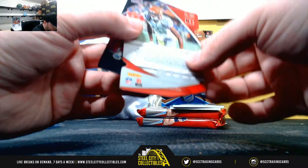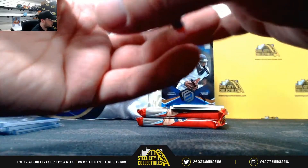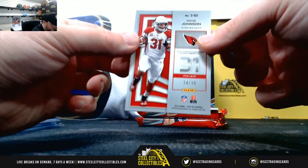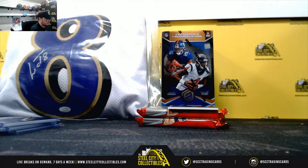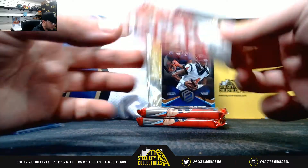A.J. Green, number thirty. Jadeveon Clowney, number twenty-five. David Johnson autograph, number twenty-four of thirty-five. Max Impact, Joe Theismann jersey, number one ninety-nine.